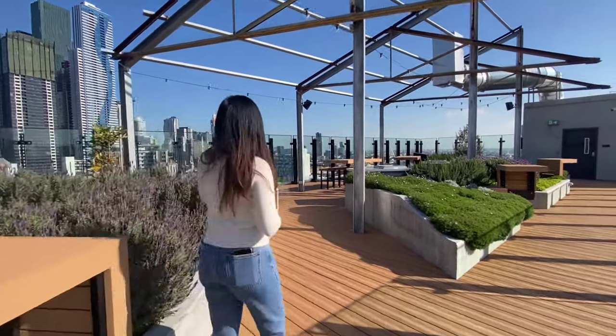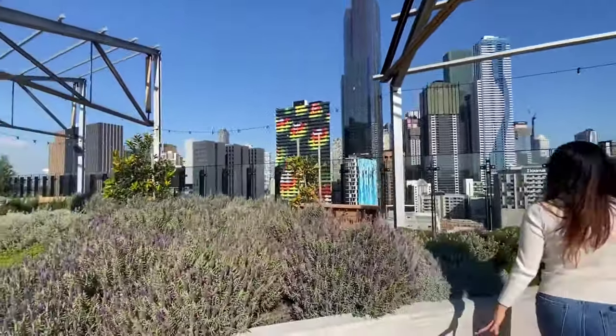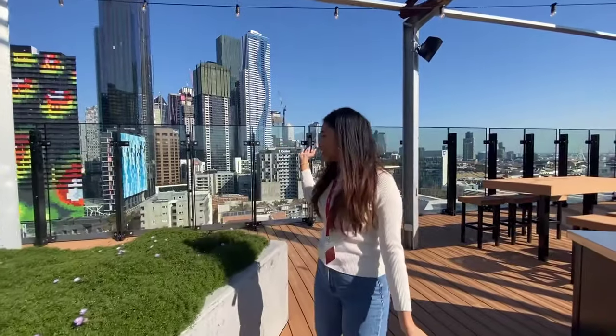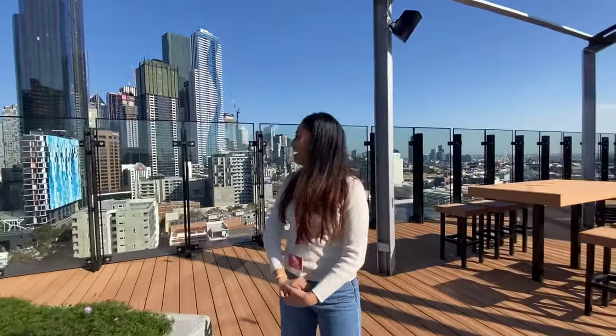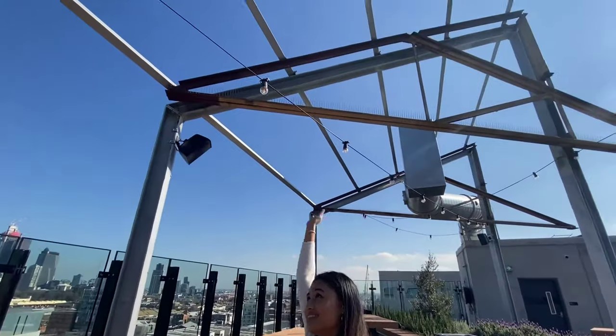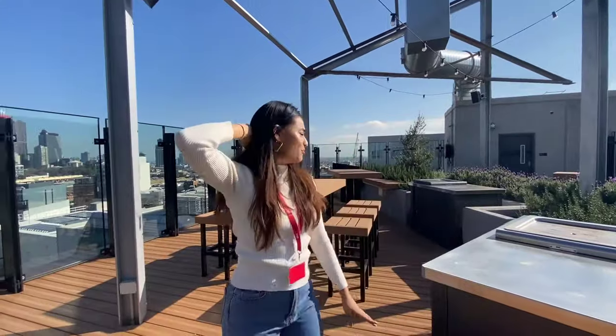On this side, you can see a really pretty view of the CBD skyscrapers. And it's very pretty at night because there's lights — really pretty lights all over the rooftop.